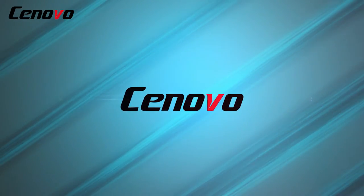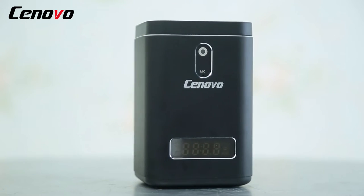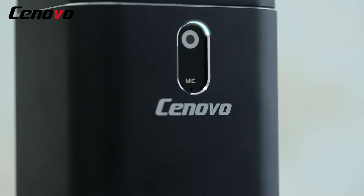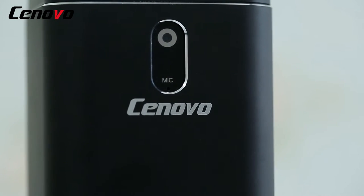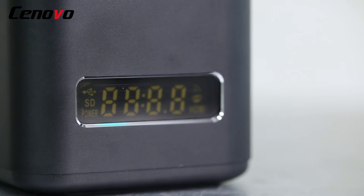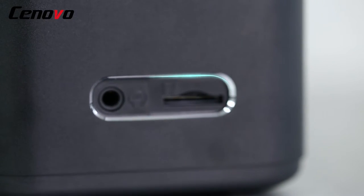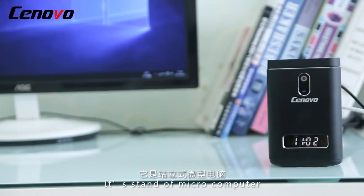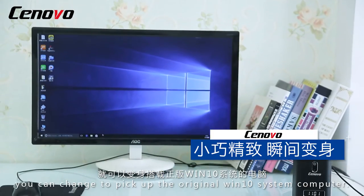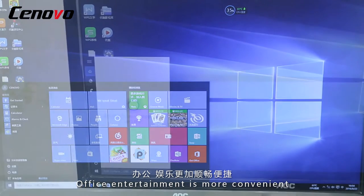Cenovo, a new generation of microcomputer. It's a stand-up microcomputer. Just the display, you can change to pick up the original Windows 10 system computer. Support mobile phone remote control computer. Office and entertainment is more convenient.